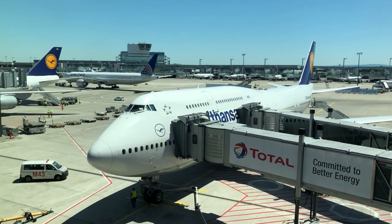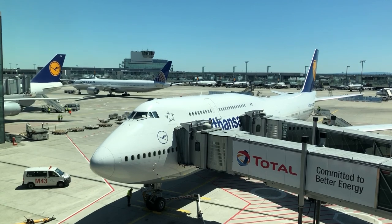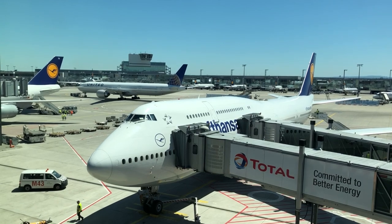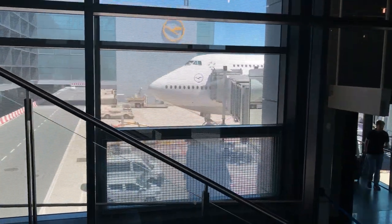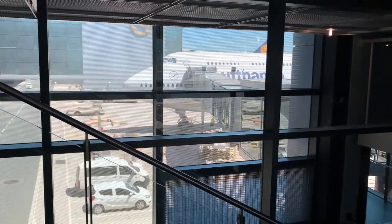The first leg of my summer vacation was a flight on LH-433, Lufthansa's 747-800. I've flown the Queen of the Skies back since the days of TWA and Pan Am, but my past flights on older 747-400s on United and British Airways have illustrated the plane's age. The 747-800, however, is a new beast, introduced in 2012 and only serving a handful of carriers.